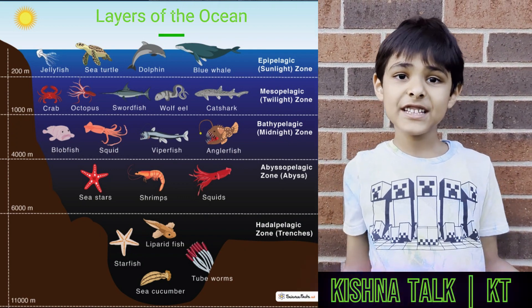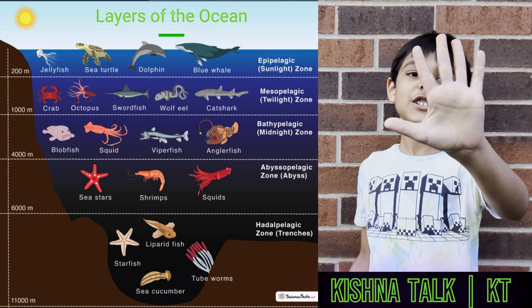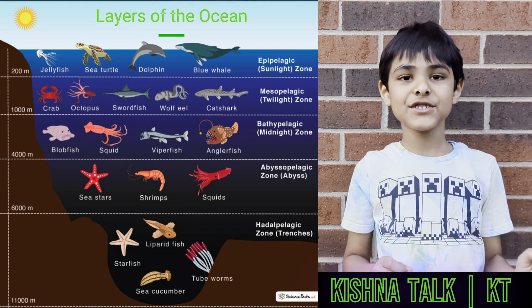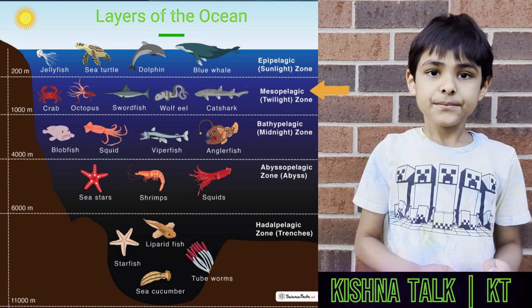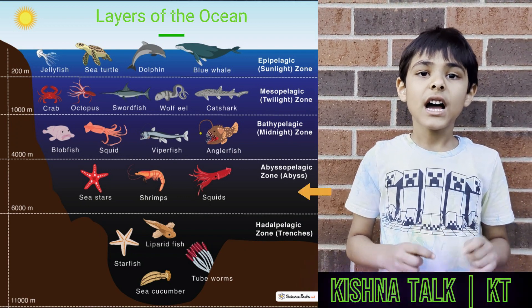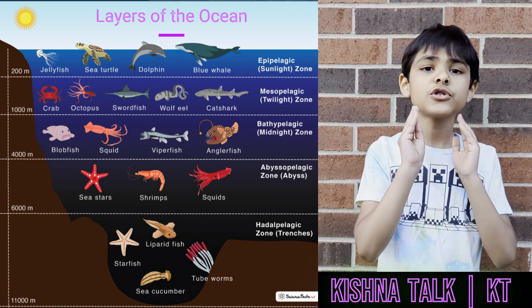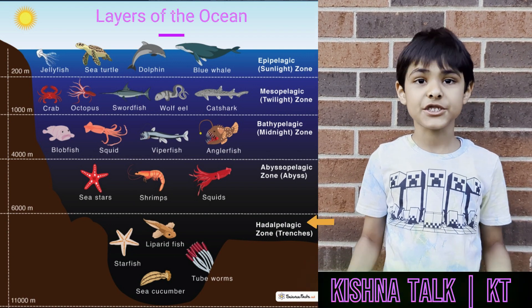So first, people think that there are three ocean layers, but actually no, there are five ocean layers. The five ocean layers are the sunlight zone, the twilight zone, then comes the midnight zone, then comes the abyssal zone, and then one more zone where only very few trenches come in. That's why sometimes we call it the trench zone.